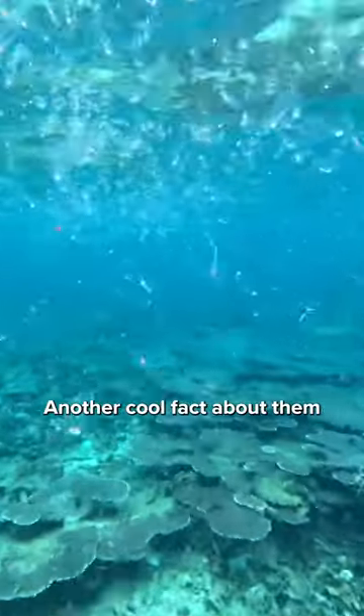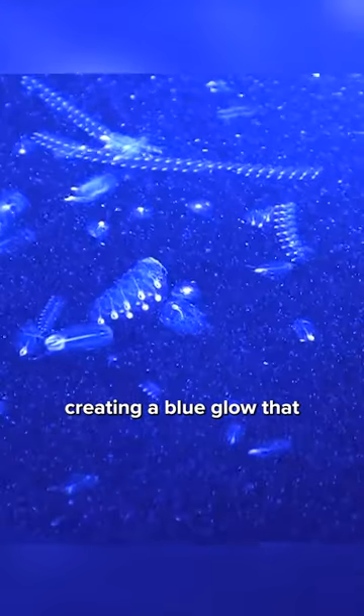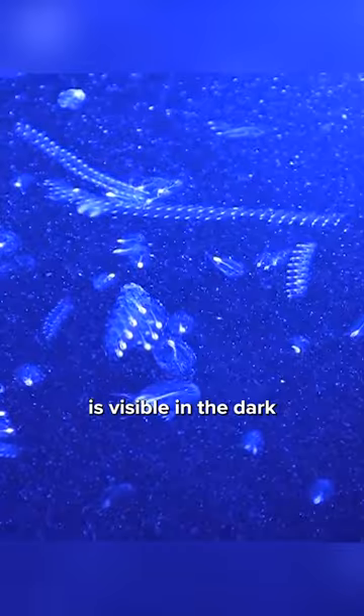Another cool fact about them is that some salps are also bioluminescent, creating a blue glow that is visible in the dark.